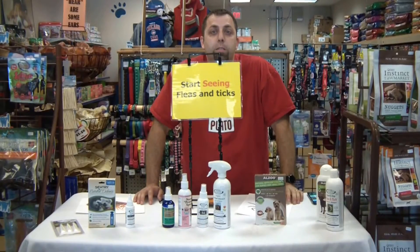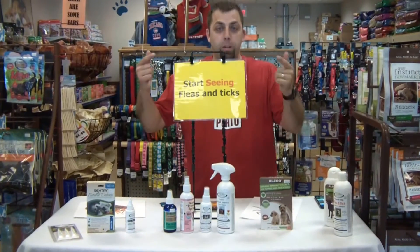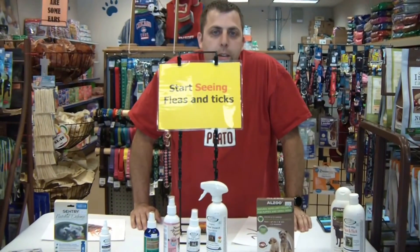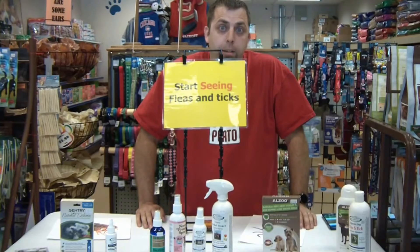Hi, Nick Janowski here from Tucker's Thug and Delights, and guess what, it is that season to start seeing fleas and ticks. I often get this question: what do they look like, how do I identify them, and what do I do if I have them on my pet?